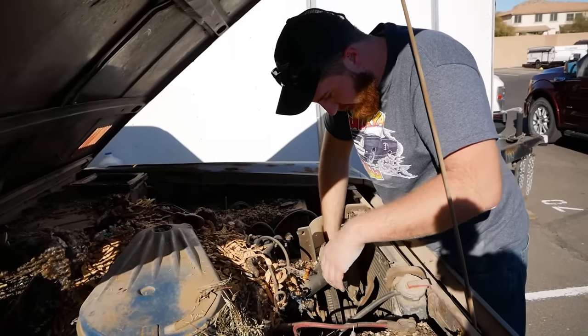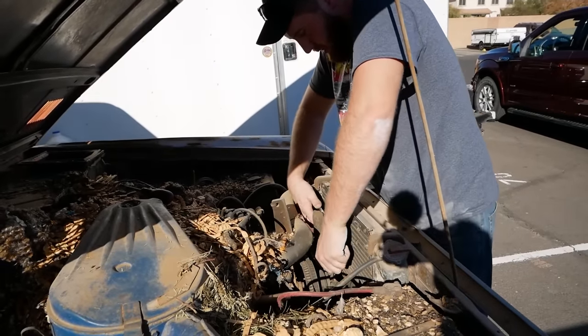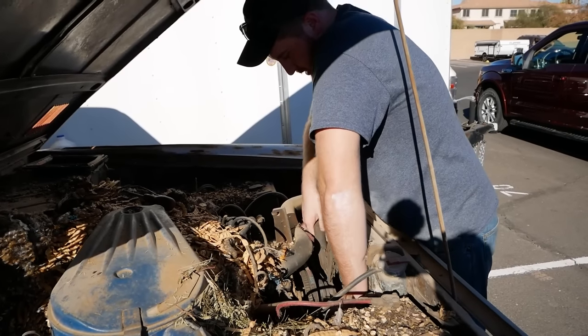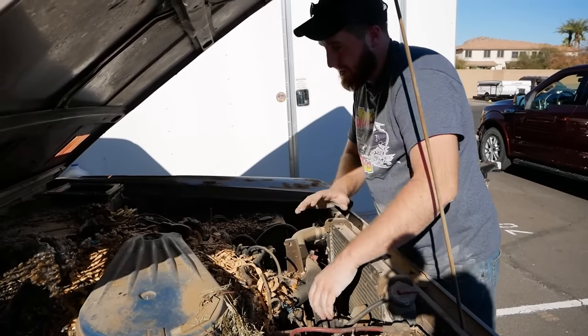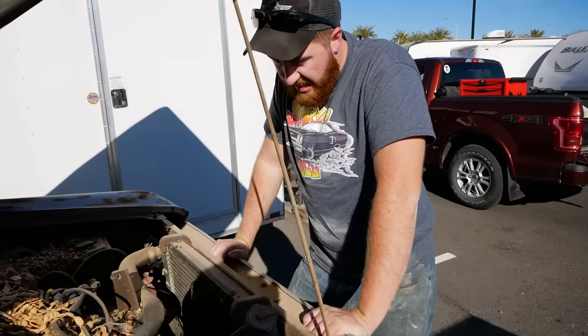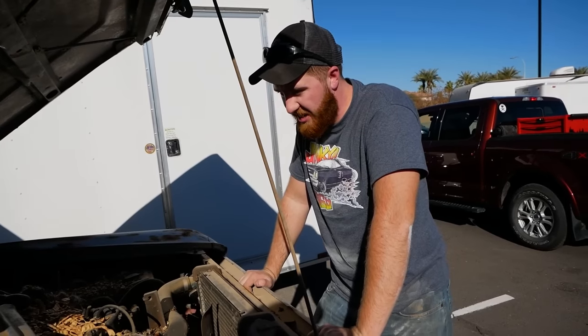Hell yeah. We have a non-clutch fan, so let's see if our motor turns. It does. It turns really, really easy — almost too easy. Hopefully it's still good. Mook, I think I know our first step: get a shovel and dig this engine out.